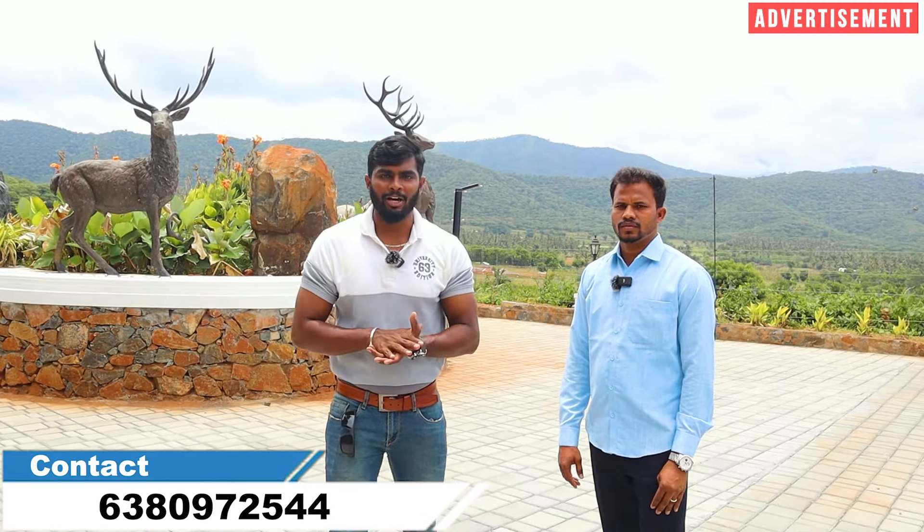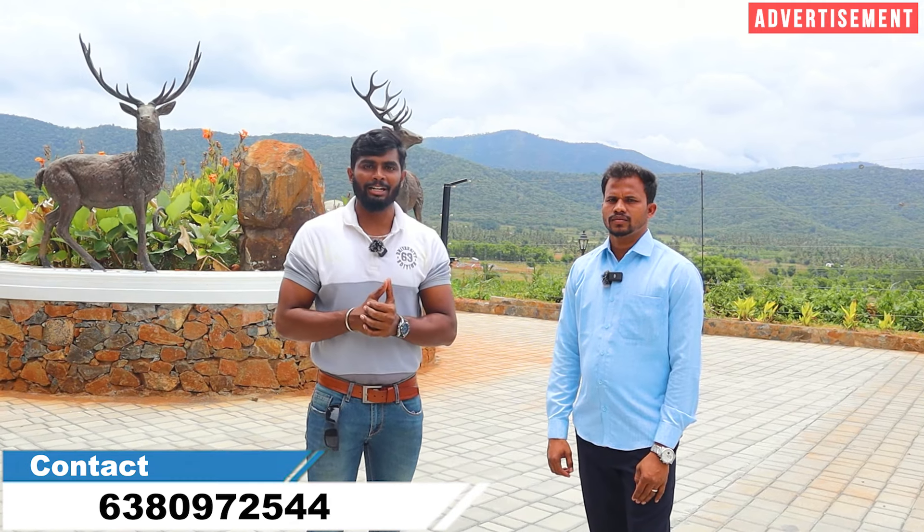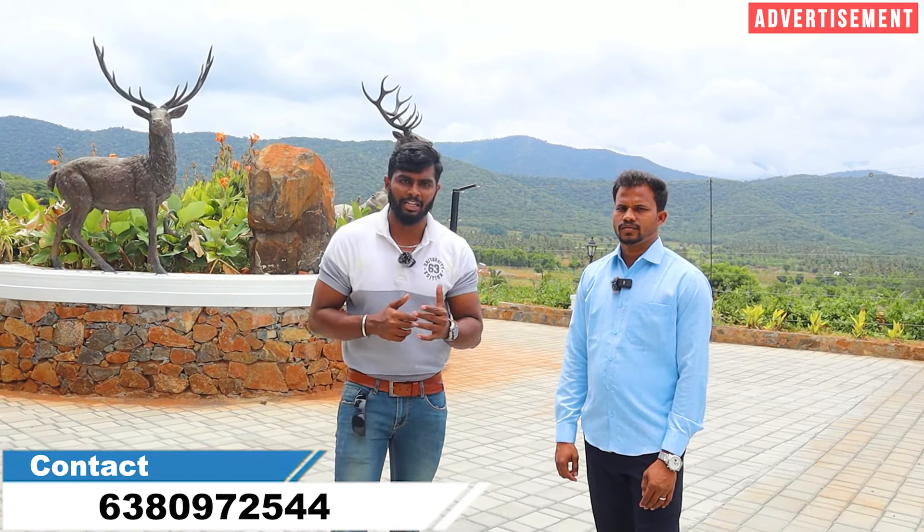If you visit this farmland project, you will be happy to see it. In the community, everyone is in the same place together. For investment, this farmland offers appreciation potential. You can get a customized plan and build a farmhouse to your taste. If you subscribe to our channel, you can get a discount.